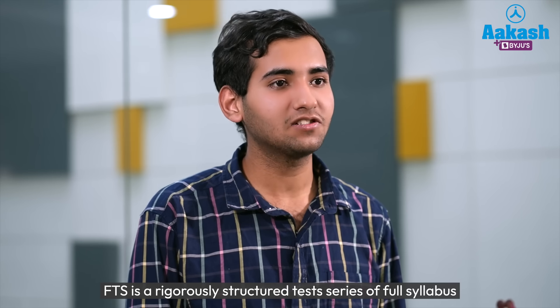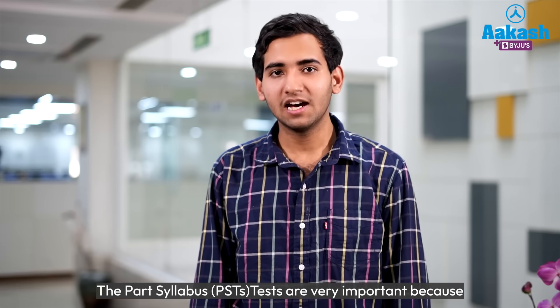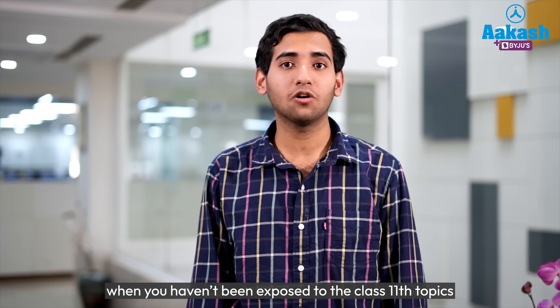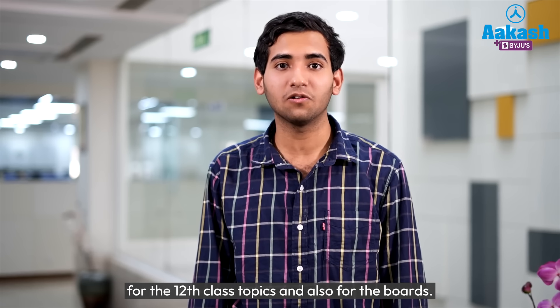FTS is a rigorously structured test series of full syllabus tests as well as part syllabus tests. The part syllabus tests are very important because they cover topics starting from Class 11, when you haven't been exposed to those topics during Class 12 where you've been preparing for 12th class topics and also for the boards.